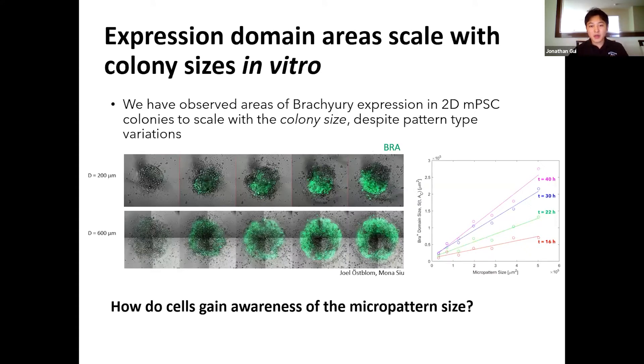We started by quantifying live imaging data of spatial Brachyury expression in gastrulation-like patterns arising from micropatterned mouse pluripotent stem cell colonies. We found that the growing areas of Brachyury expression over time actually scaled with the size of the micropattern. This implies that these cells somehow have knowledge of their spatial surroundings and constraints, and thus adapt the size of these expression patterns accordingly. This begs the important question of how these cells gain spatial awareness and knowledge of the micropattern or colony size.